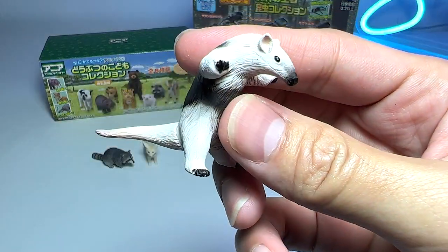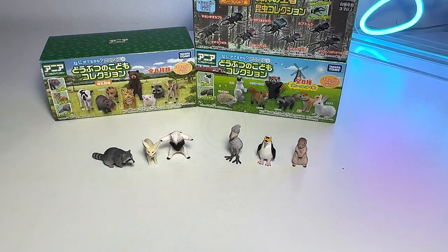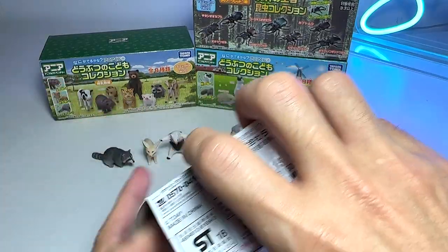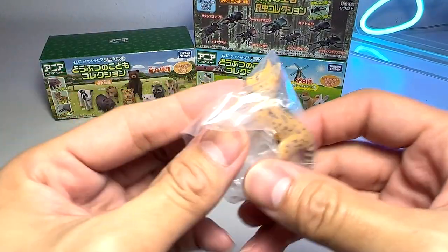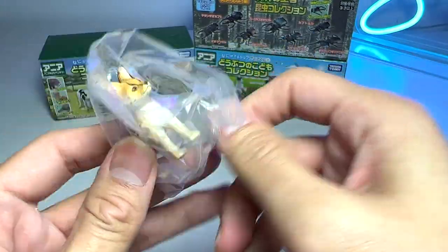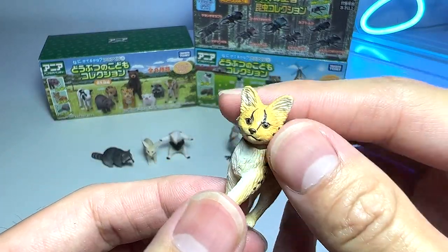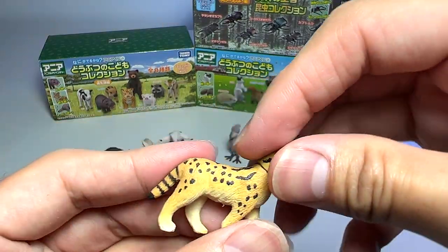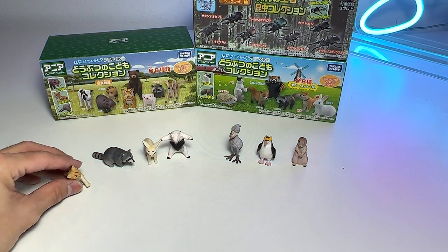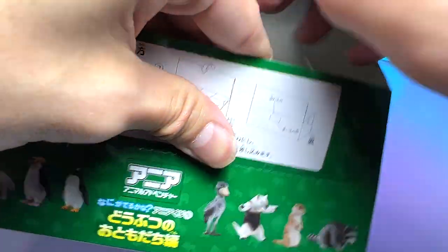I've never seen this animal before, so it's really hard for me to guess what it is. Let's open up another one. So all these are pretty much like minifigures. This looks like a baby surveil — I'm not too sure. It could be a baby surveil. Looks very adorable. You can actually rotate the head. It looks very, very cute. We have one last one from this box.